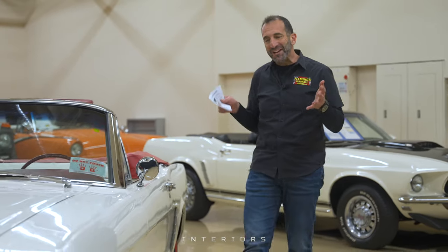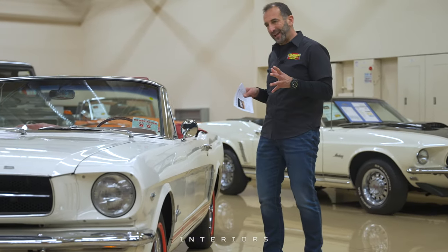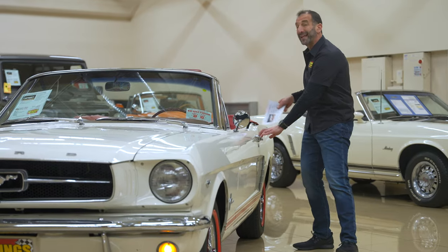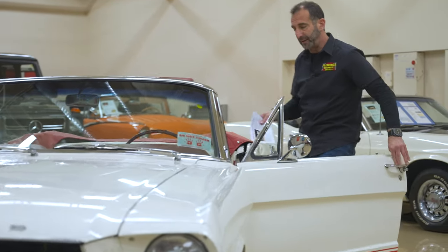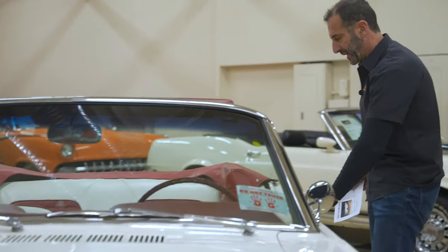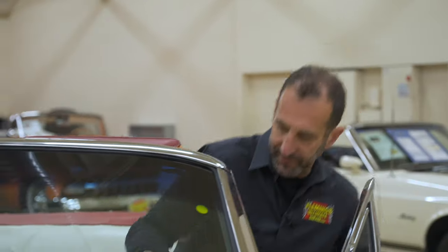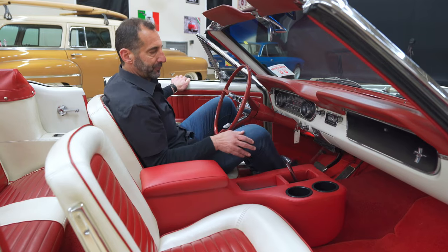This is what it looks like when you walk up to your cool Mustang convertible — this is what it looks like from the outside. But you're not going to spend a lot of time outside; you're going to spend most of your time in here. When a door pops open in your hand like that, it says somebody put some effort into making sure that was restored properly.